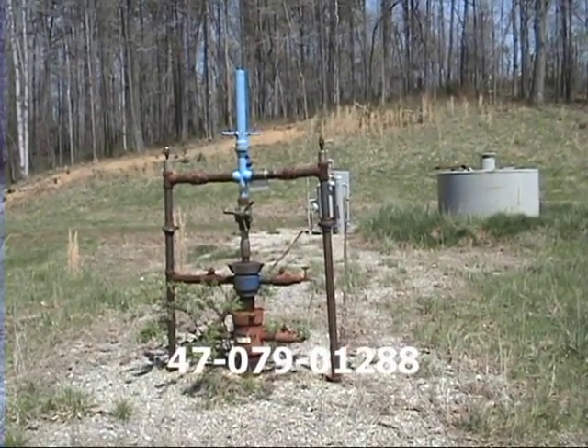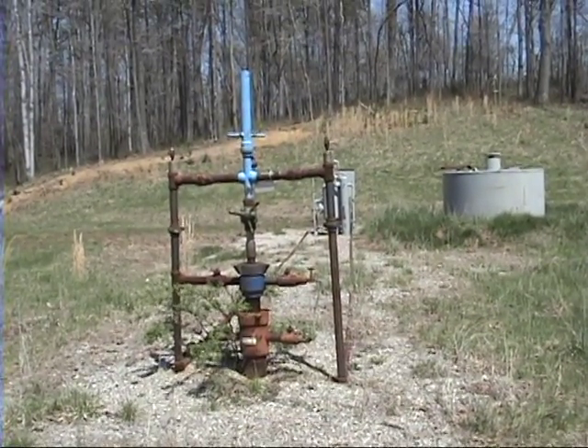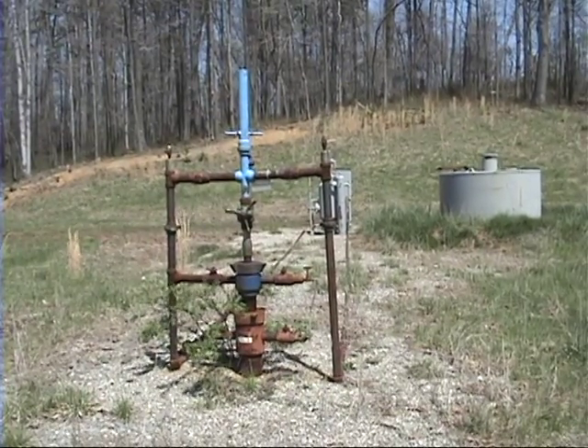The wellhead has its API number. The metalwork has not been painted.